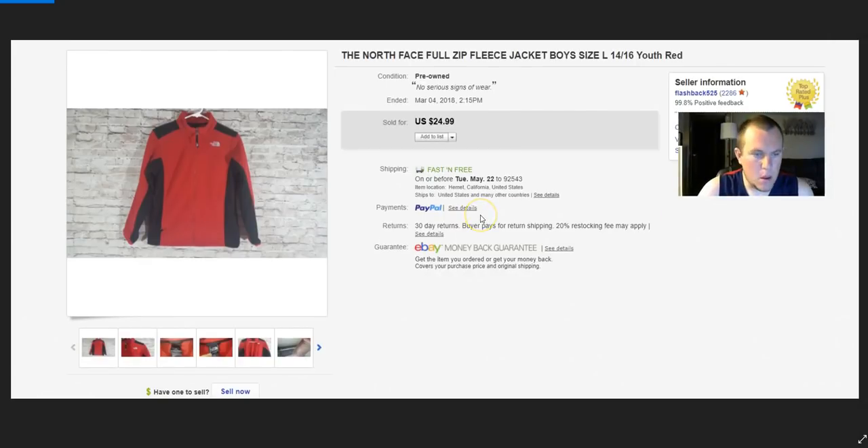North Face — I had this in my death pile for probably years. It moved with me into a box in the garage. Finally got through there, processed some clothing, and got $25 for it.